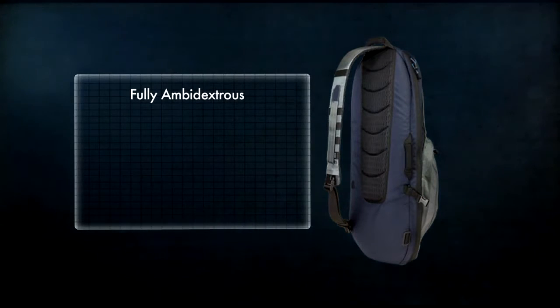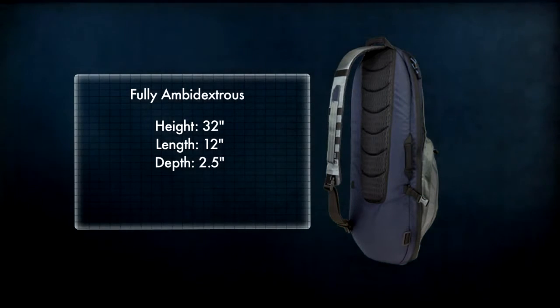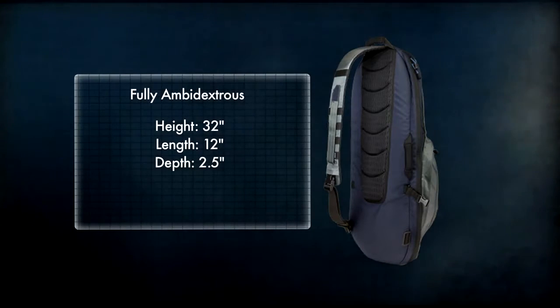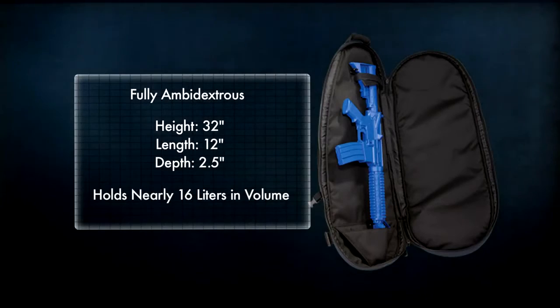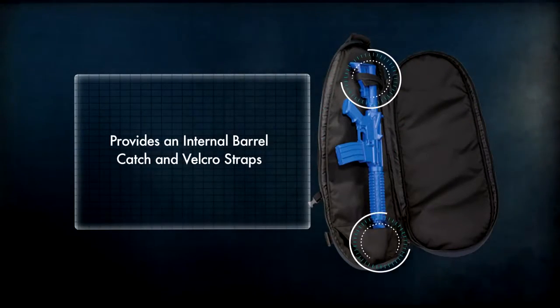With a fully ambidextrous construction, the main compartment of the Covert M4 measures 32 inches high by 12 inches long by 2.5 inches deep, holds nearly 16 liters of volume, and provides an internal barrel catch and Velcro straps for increased stability.